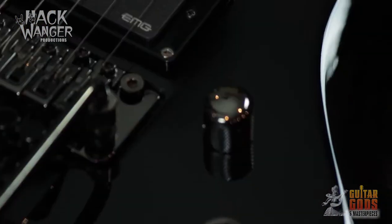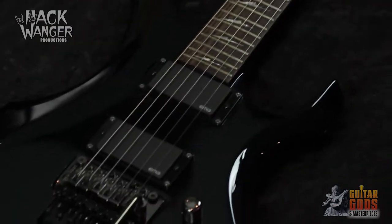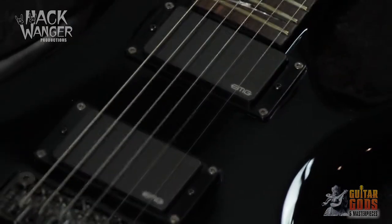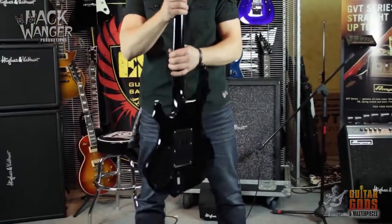Impressive black nickel hardware, along with the Floyd Rose Special Bridge, adds an eye-catching industrial element to this six-string beast. It sports an extra-thin U-neck contour and is outfitted with EMG 81 pick-ups. ESP-LTD F-350.